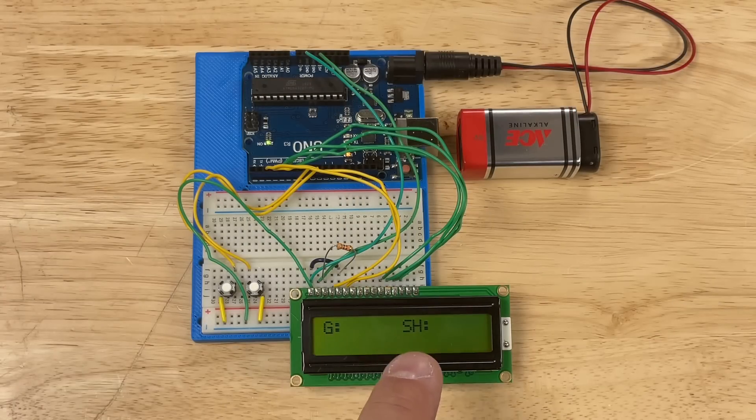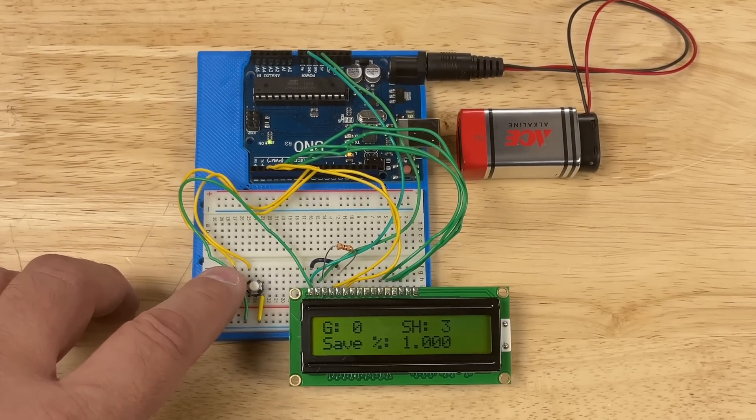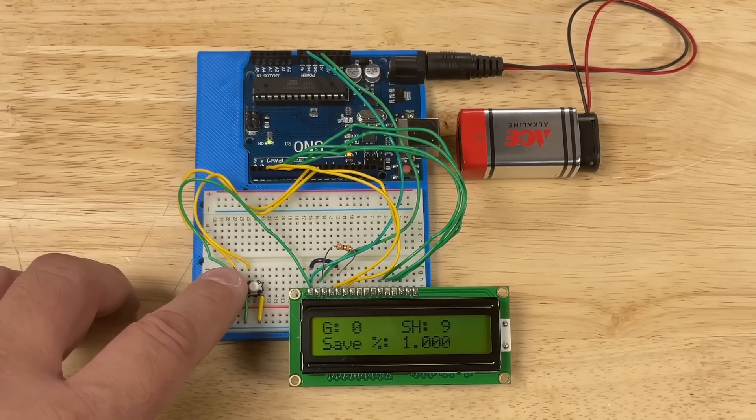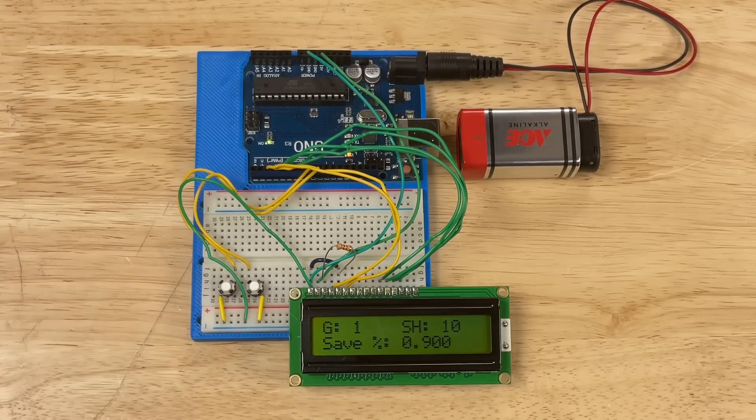But I wanted to go further, so I built it on actual hardware. Here it is on a 3D printed base with an actual Arduino and a breadboard, working just like it was in the simulator. I click the shot count up to 10, then click goal, and it shows 900. It's all working just like in the simulator.